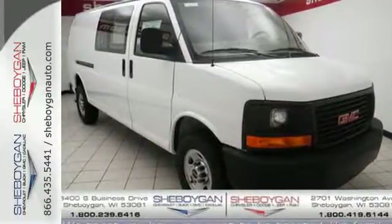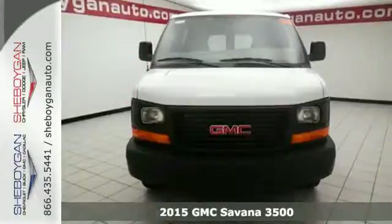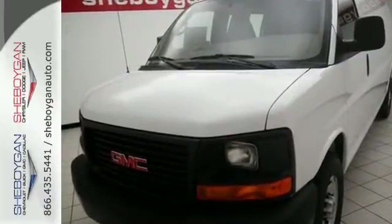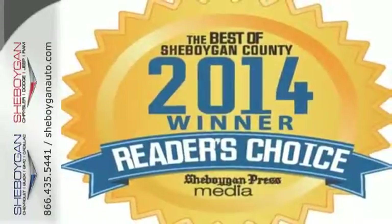It's a 2015 GMC Savanna. This full-size van has full-size capability. It's powered by a V8 engine and comes standard with plentiful safety features for your cargo and passengers' protection, including Stabilitrak, daytime running lights, and a tire pressure monitor. It's designed with passengers and cargo protection in mind.